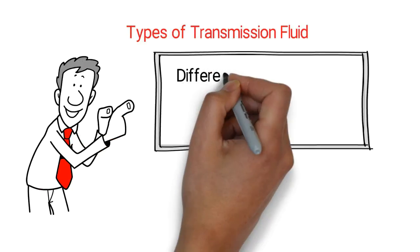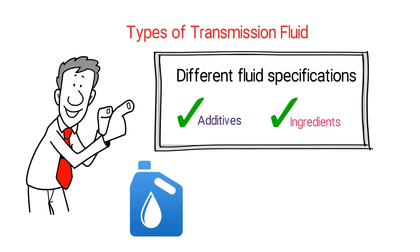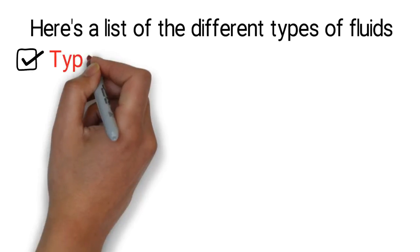Types of Transmission Fluid. Different fluid specifications mean that different additives and ingredients are used, which is why it's so important to use only the fluid recommended by your vehicle's manufacturer. Here's a list of the different types of fluids.